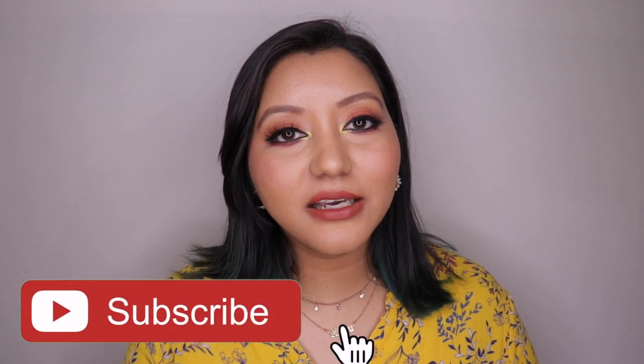That's my opinion on the PAC Retro Matte Gloss Liquid Lipstick from a new consumer's point of view. I hope you all enjoyed today's video. Don't forget to hit subscribe and the bell icon, like the video, and comment below with any questions or requests. Follow me on Instagram and Twitter at itsnishanair. Until next time, take care!